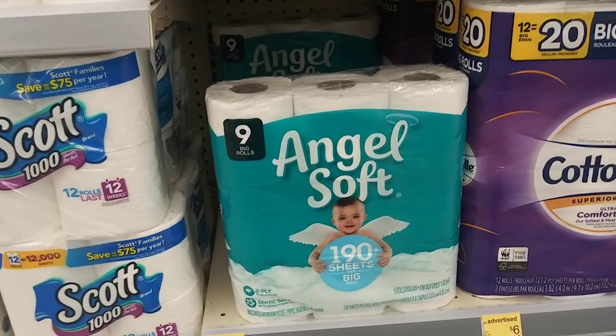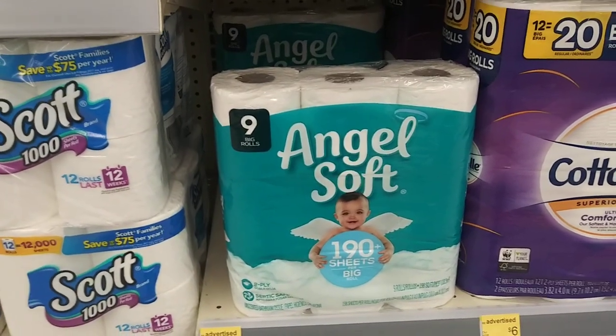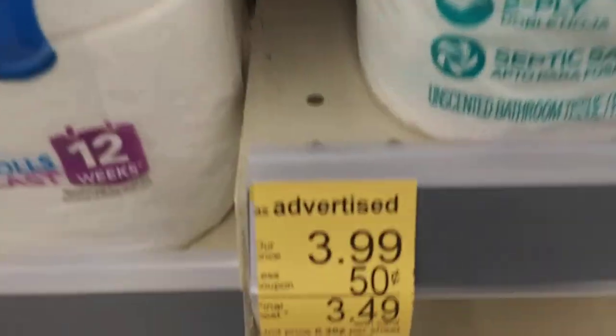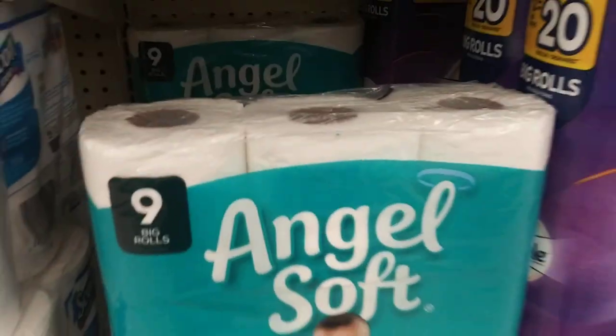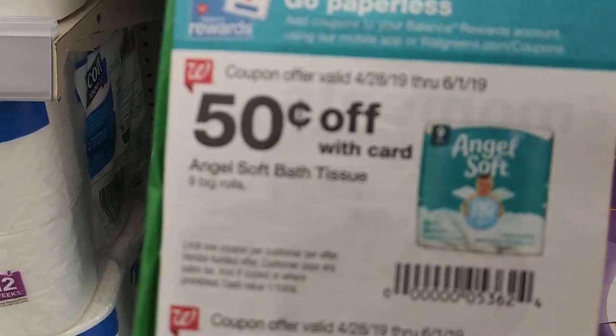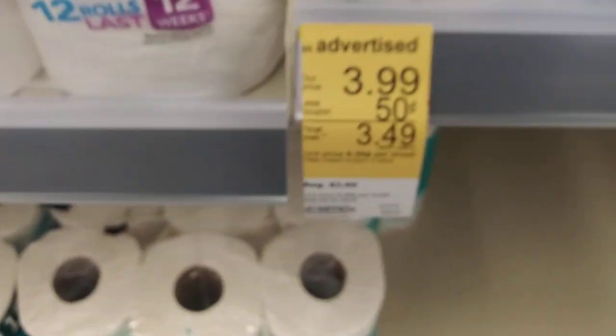Alright guys, we are in Walgreens and we are getting some toilet paper. This week Walgreens has their Angel Soft toilet paper on sale for $3.99. They also have their own 50 cent off coupon which drops it down to $3.49.